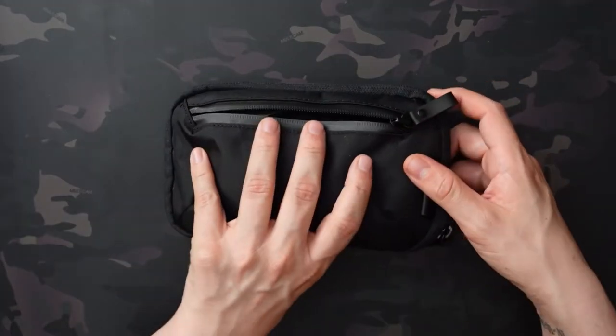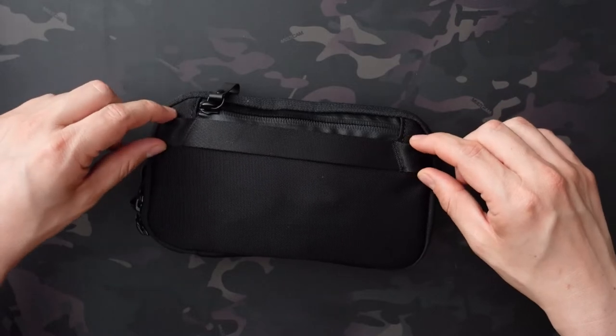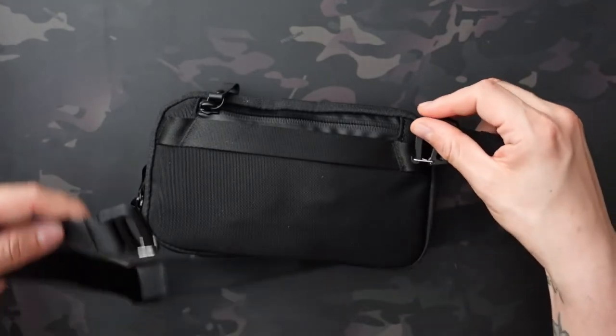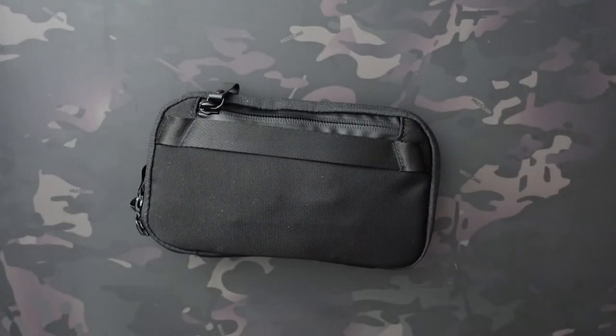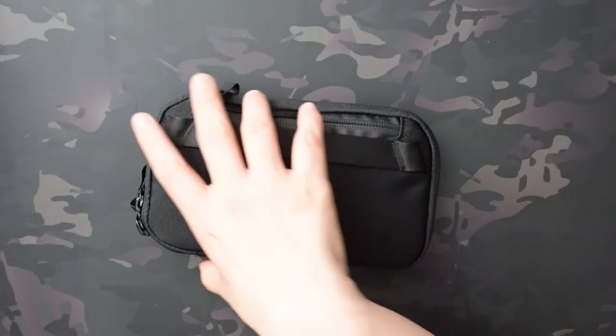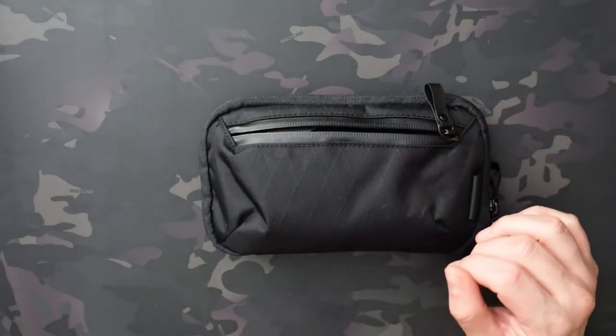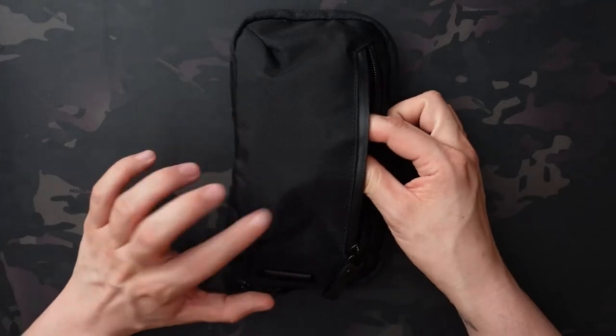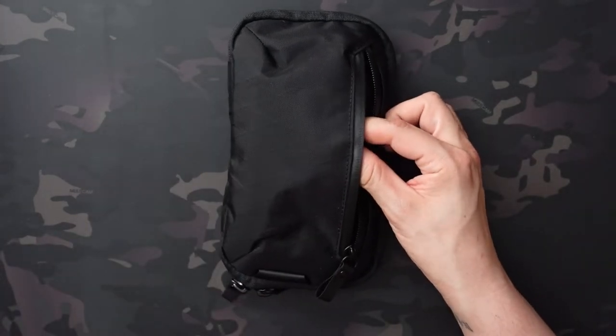On the back there are loops where you can thread the included strap and use this as a sling bag. However, they also sell a pro strap for about $18 that's thicker and more durable — worth it if you plan to use it that way. I typically just throw mine in a backpack or messenger bag, so the included strap isn't super necessary for me, but I'll link to the pro strap in the description.